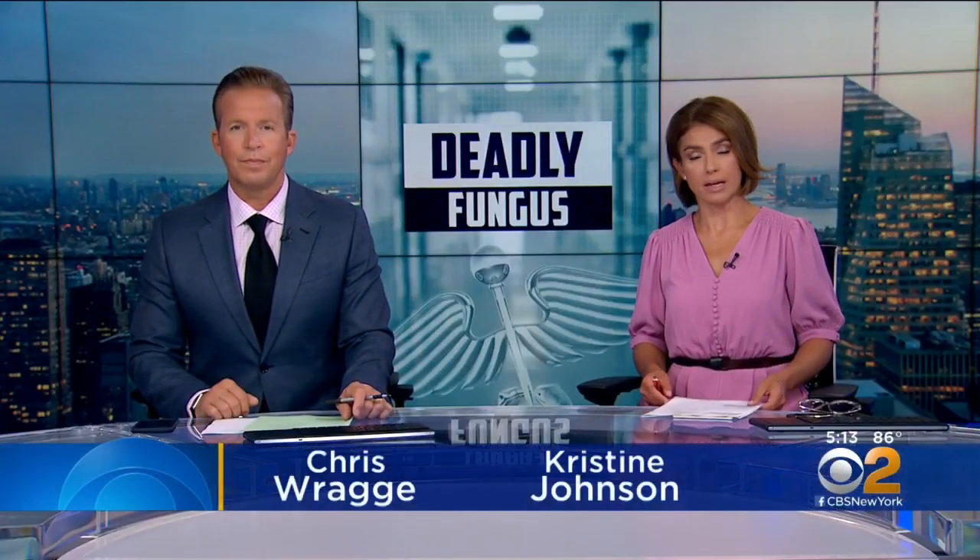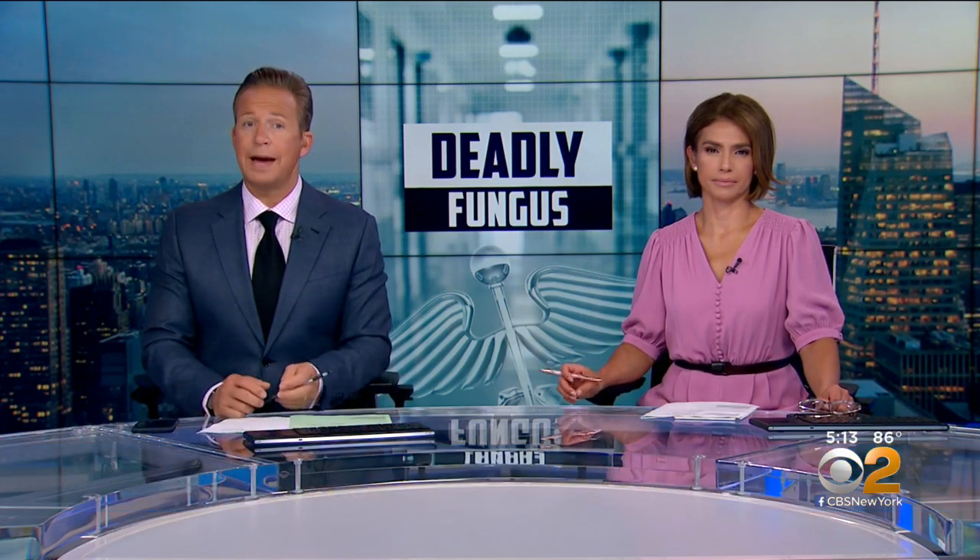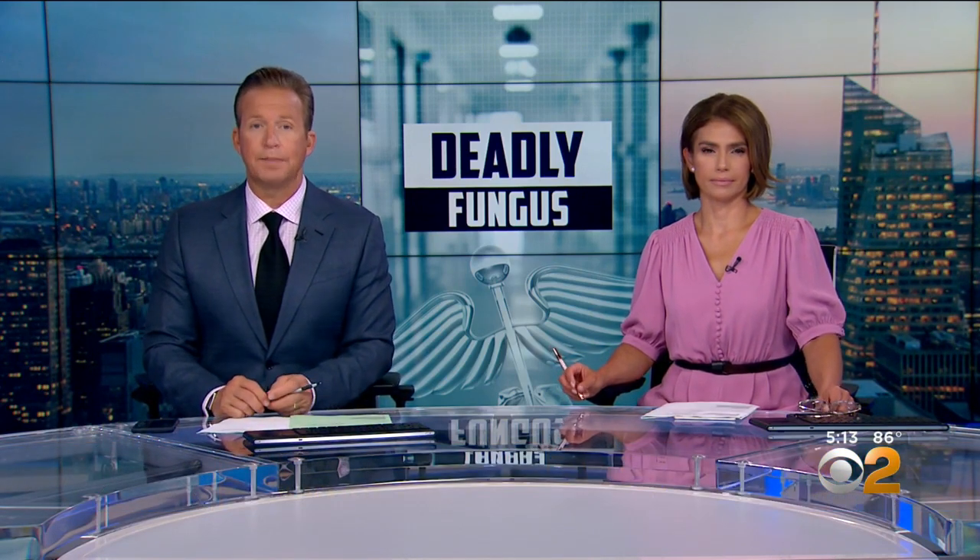A new superbug is being reported at hospitals and health facilities, and it's catching the attention of federal health officials. CBS2's Hillary Lane reports from Hackensack on what's being done to stop its spread.